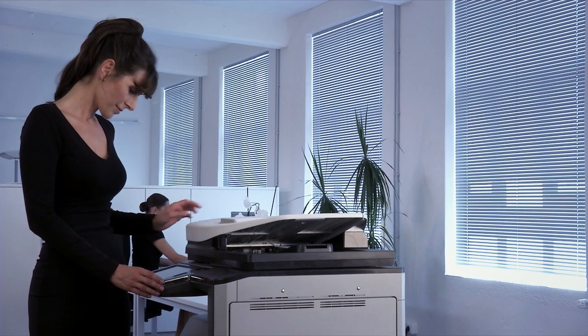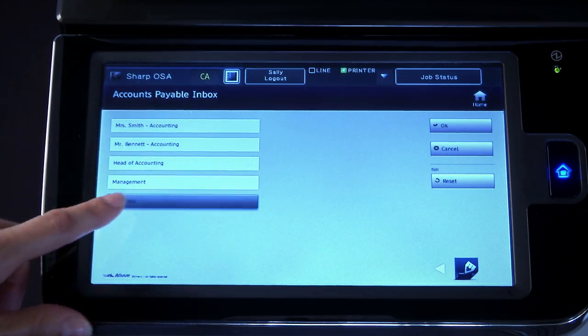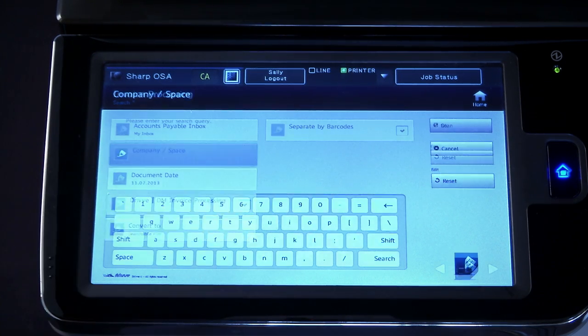Many of the greatest productivity improvements come from automating document processes from the outset. Drive does this by making simple and complex document workflows accessible directly at the MFP. Simply select the relevant workflow and let Drive do the rest.